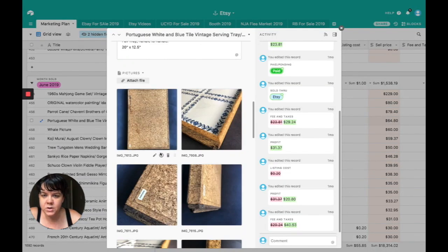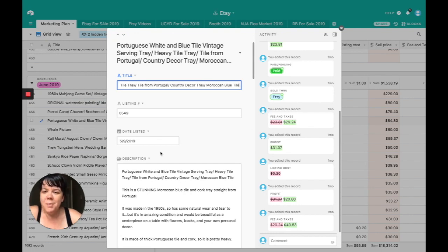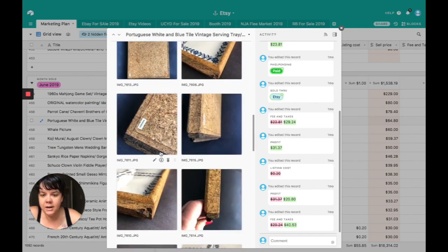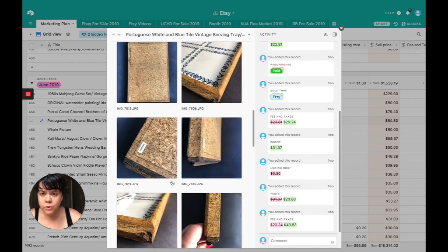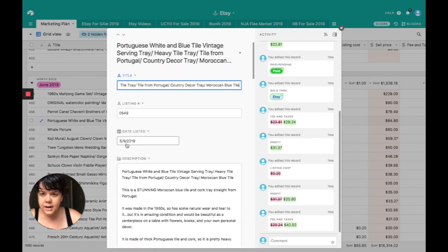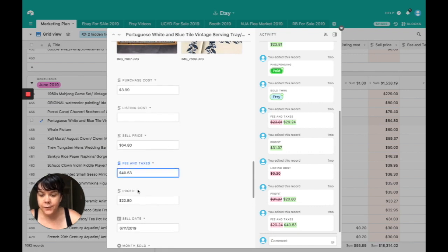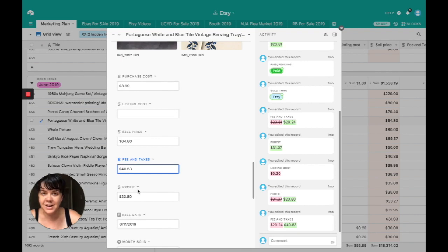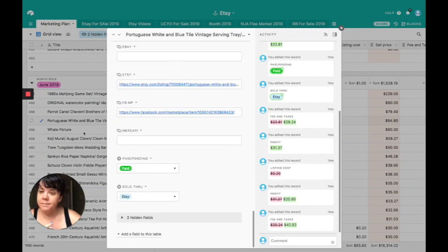Next was a white Portuguese tile tray. It was super heavy. There were a couple of hairline cracks, but nothing compromising the integrity — the tiles were still together — which I noted in the listing. It was a very heavy, beautiful Portuguese serving tray. I bought it for $4, which blew my mind. I sold it for $64.80, but it was so heavy that after all fees and shipping it cost $40.53. I made a profit of $20.80, and we sold this one on Etsy.